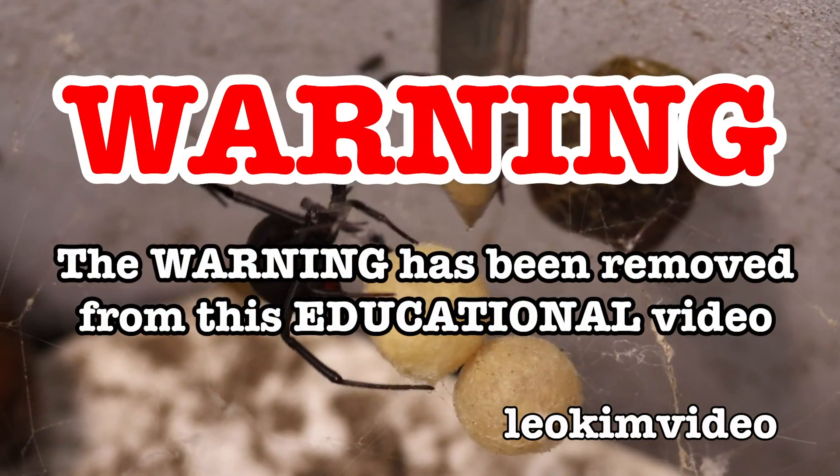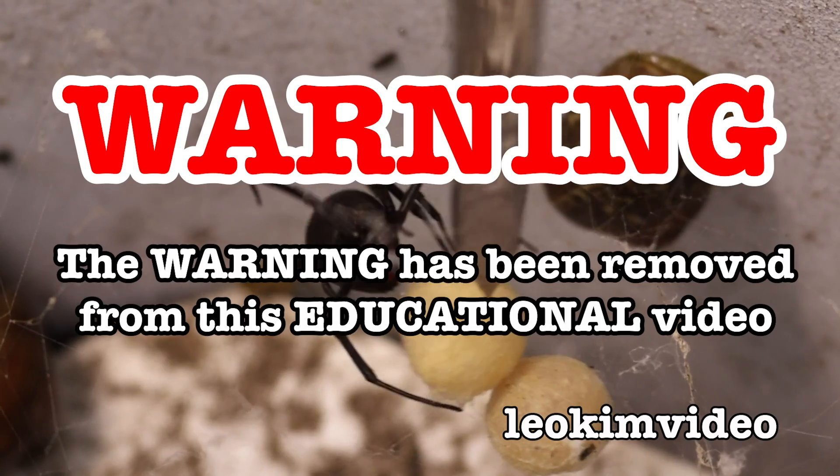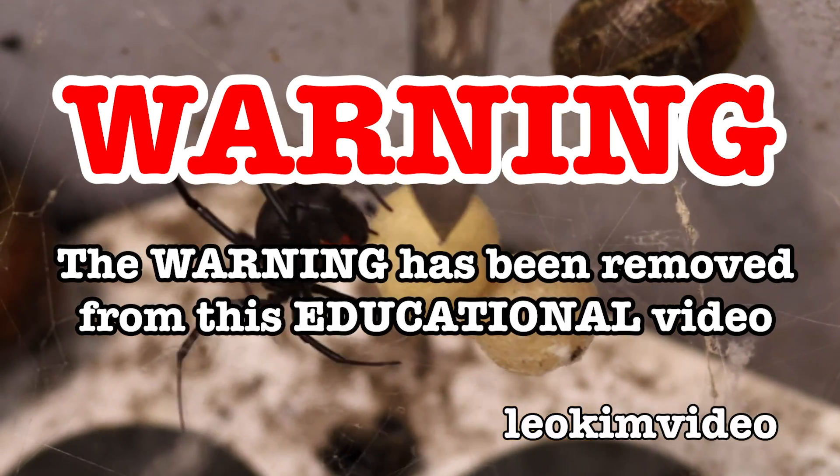The beep has been removed from this video, and as always, this video is highly educational.